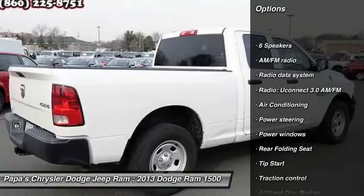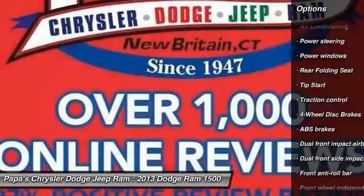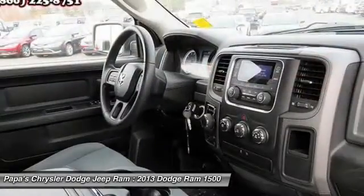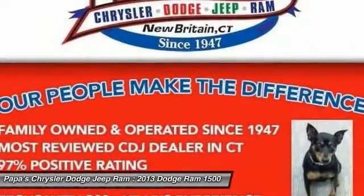Traction control, tow hitch, dual airbags, front air conditioning, power steering, four-wheel disc brakes, power windows, electronic stability control, brake assist, tachometer.